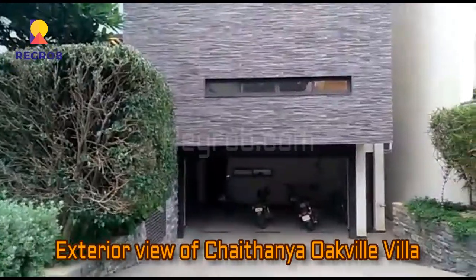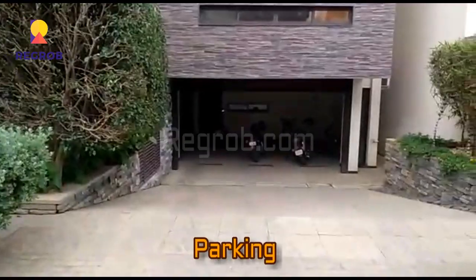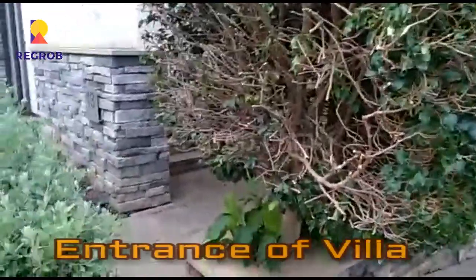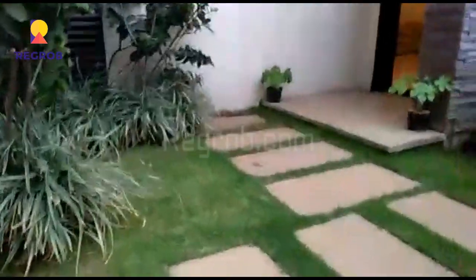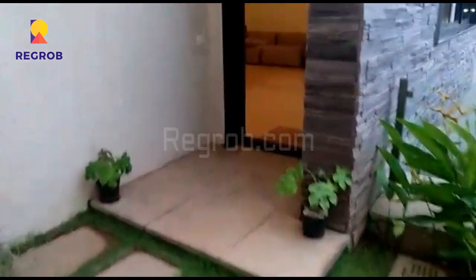Here you can take the exterior view of Chaitanya Oakville Villa, and right here in front you can see the parking. Now here is the entrance of the villa, and here you can see the garden area. This is the main door of the villa — the main entrance.